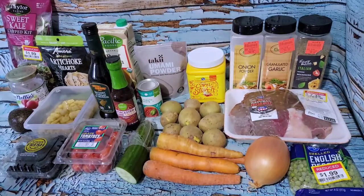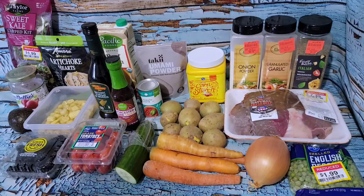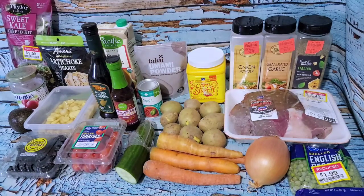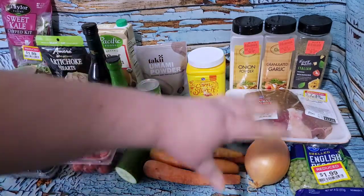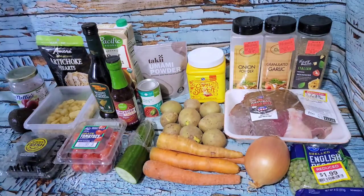Everything goes into the Instant Pot and I'm going to cook it for 60 minutes with a natural release. The general guideline I saw was about 20 minutes per pound for a thawed roast and 30 to 35 minutes per pound for a frozen roast. A lot of recipes said 60 minutes for a three-pound roast - mine isn't quite three pounds, but I don't think the extra time will make a difference given the amount of vegetables in there.